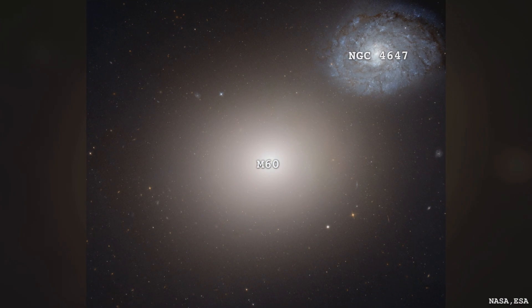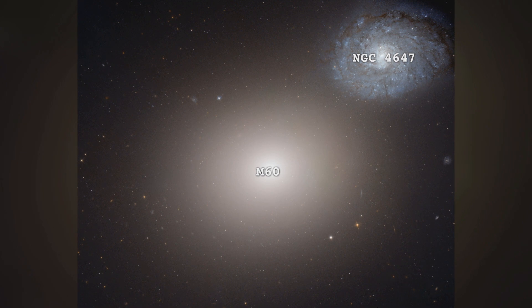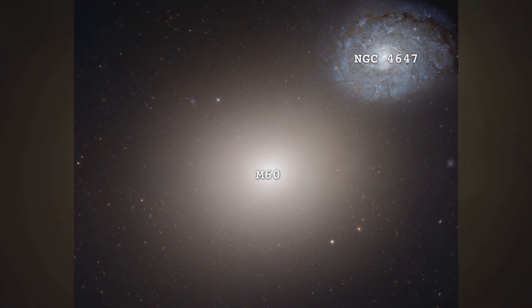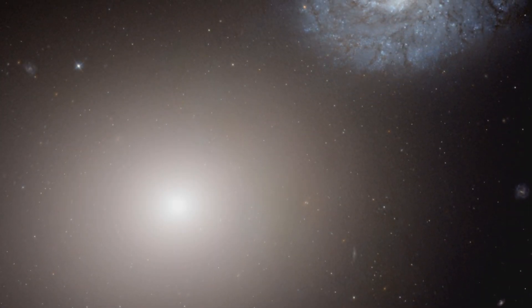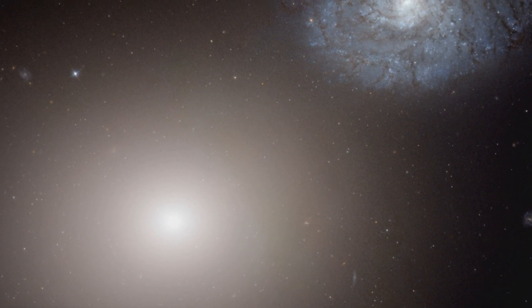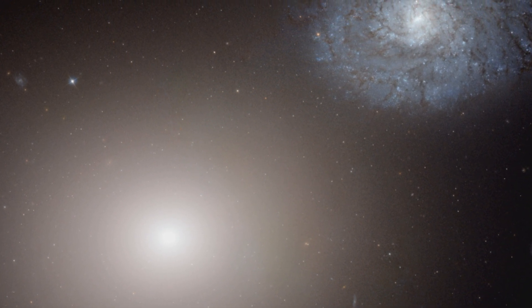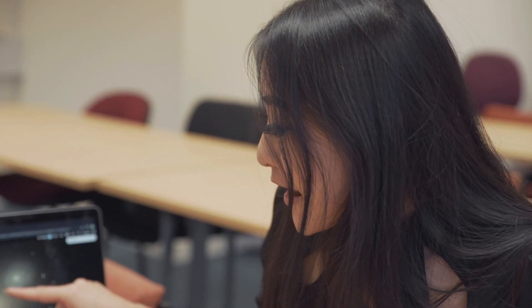There's a big debate about whether or not these two galaxies, which make up the peculiar pair known as ARP 116, are actually interacting with each other. If you look at them, they look like they're overlapping, but if they're interacting, you would get some kind of tidal interactions, some gravitational interactions between the two. But today I don't want to talk about this interaction.